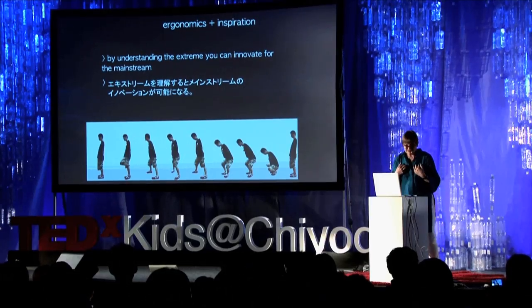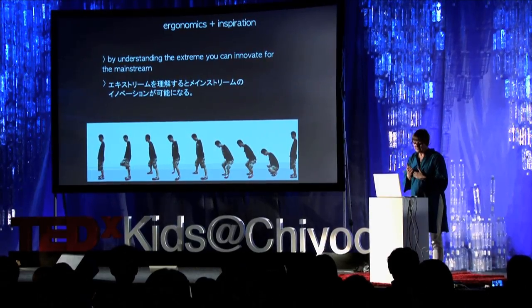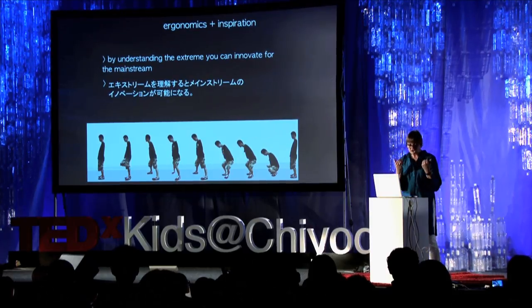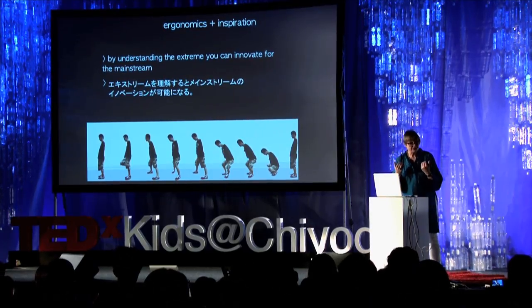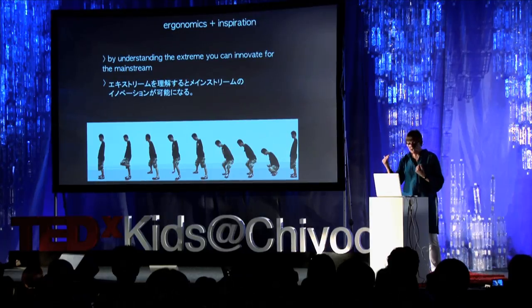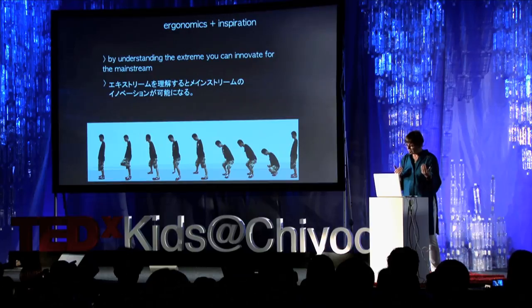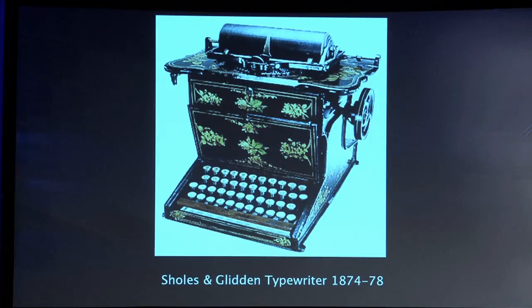Inclusive design is founded in collaboration. I personally believe that the extreme scenario is incredibly important. If you understand extreme scenarios, you can innovate for mainstream situations, as you've seen in the shoe example.